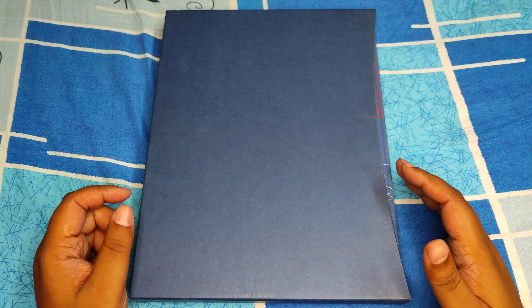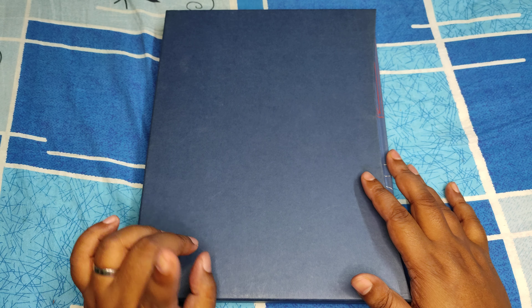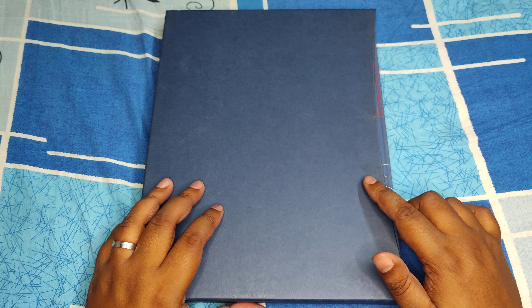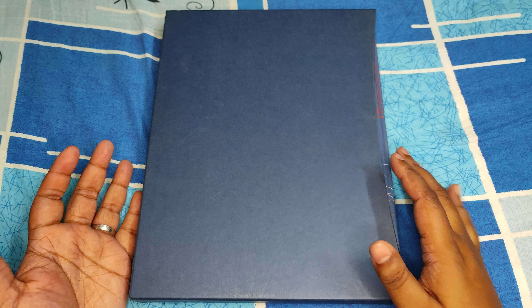Hey everyone, this time I decided to do another Folio Society great book. I already covered Kenneth Clark's Leonardo da Vinci, so this is another book by the same author — this is Civilization.